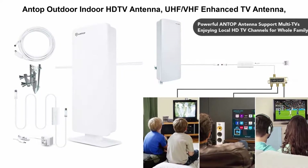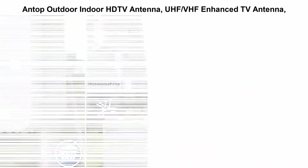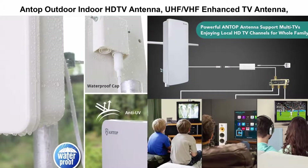Top 2: Antop Outdoor Indoor HDTV Antenna, UHF VHF Enhanced TV Antenna, flat panel amplified antenna with hinge and noise-free 4G LTE filter, 85 miles reception, perfect for outdoor, indoor, and RV use.